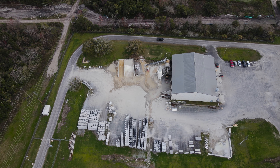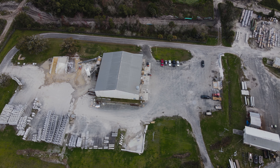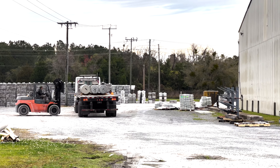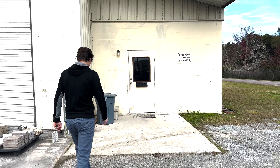If you're a truck coming to offload materials or load up some precast concrete, take a right at the far side of the parking lot and come around the side of the building. At the southeast corner of the building, come into the office next to the sign labeled Shipping and Receiving.